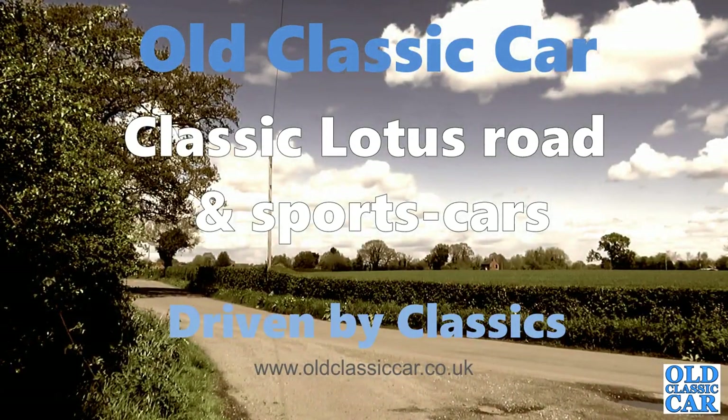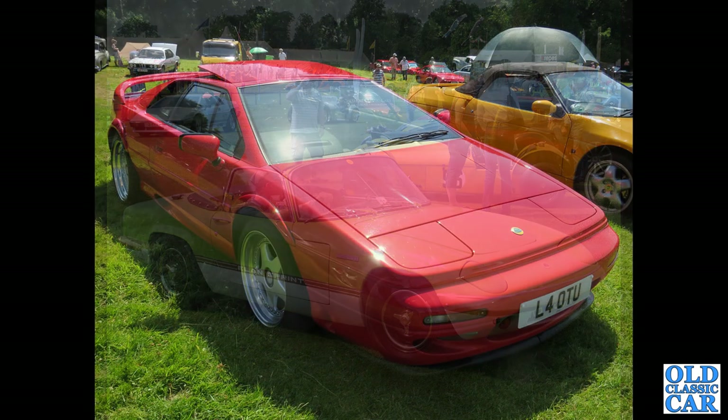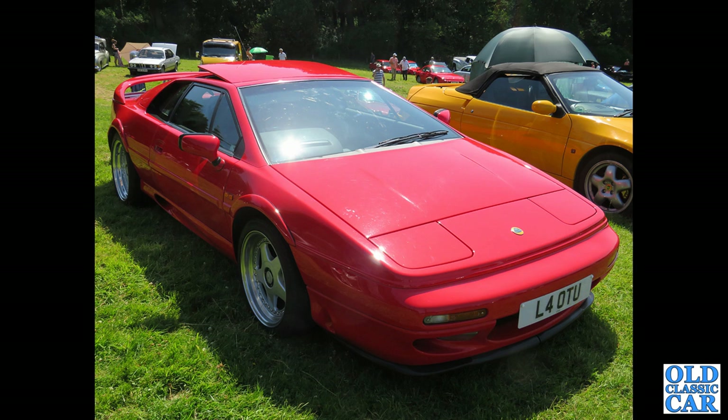Welcome to this collection of classic Lotus car photographs. We begin with a very brightly colored Lotus Elan Sprint from about 1971. One of the things that struck me with this particular collection is just how bright some of these cars are. L4OTU — that's a 1996 Lotus Esprit. This is mainly road cars and sports cars; there aren't any Formula One cars in this particular video.